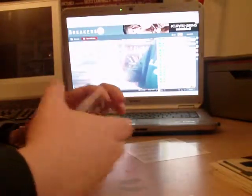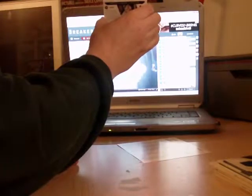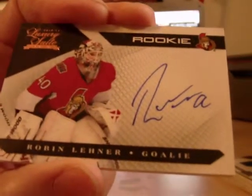And a nice rookie autograph, out of /4.99, for Ottawa — Robin Lehner for Ottawa.